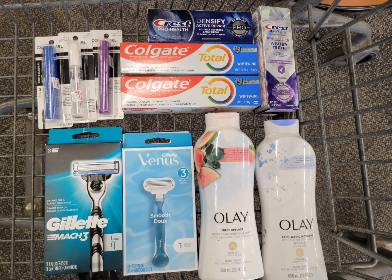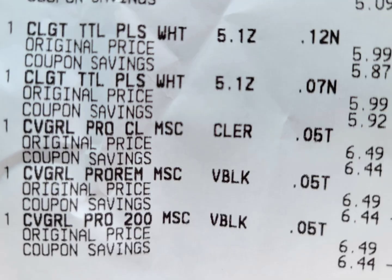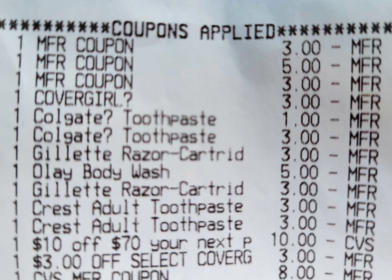This is all I'm getting for this first transaction. The total for all of this is $74.86, so if you have that $10 off your next purchase CRT you can definitely use it here. Here is the close-up receipt — the two Olay, the two Crest toothpaste, the Gillette razor, the Venus, the Colgate, and the three CoverGirl mascaras.